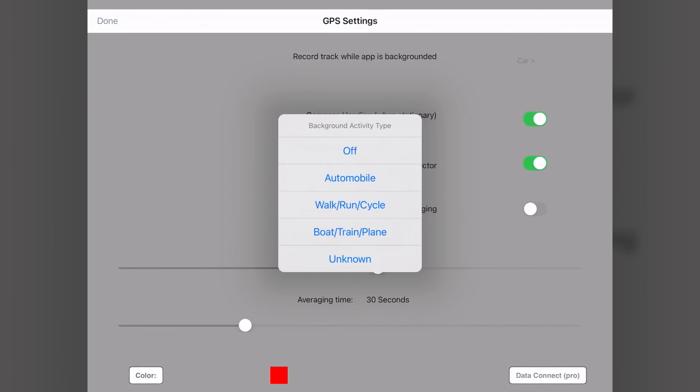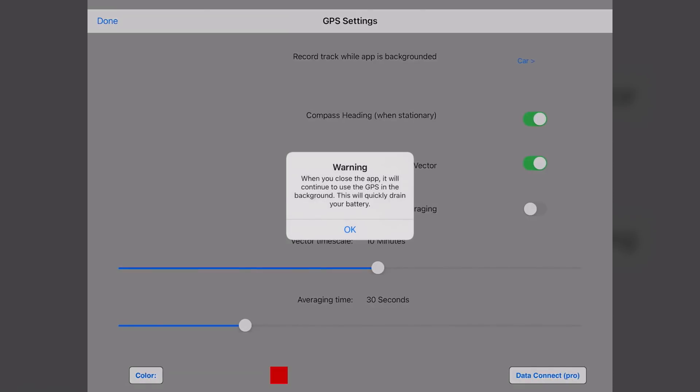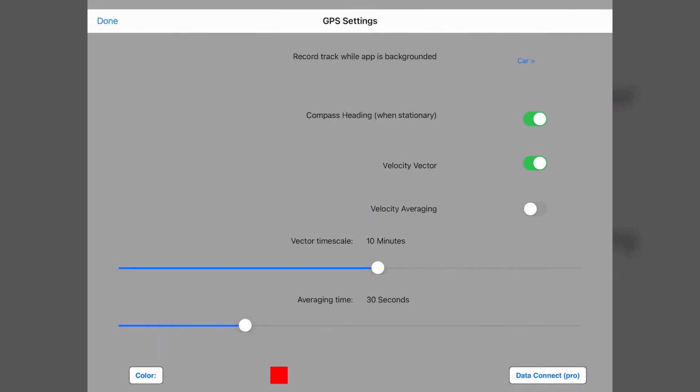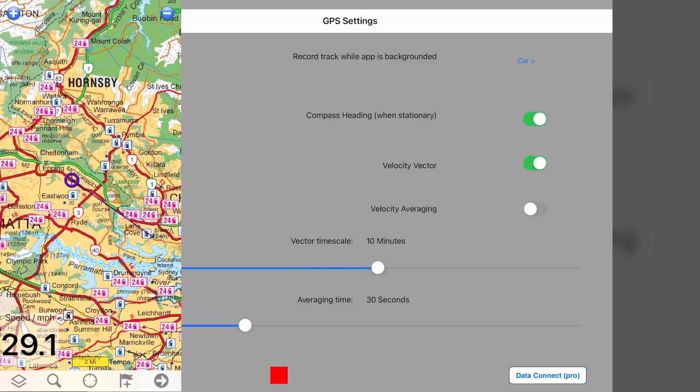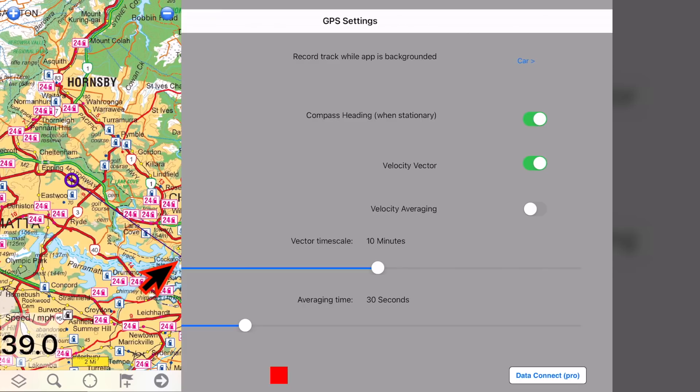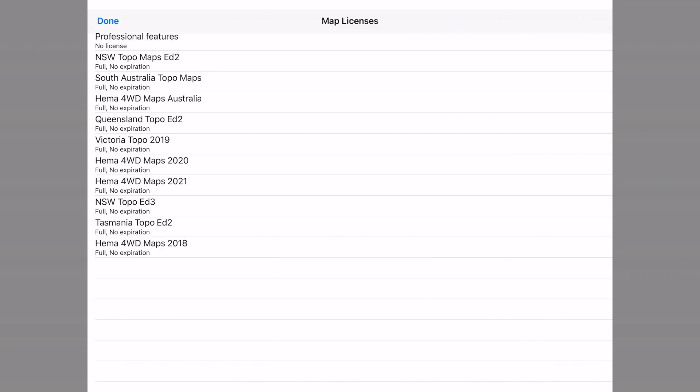For the GPS settings, for background recording I choose 'car', however if you do more hiking or cycling you can choose that. This feature is important if you like your track logs being recorded when you leave the app screen, however it does consume more power so be aware of that. I definitely enable the velocity vector setting — that is a great feature. It shows an extended line from your location arrow and shows you in which direction you're traveling; the end of the line will tell you where you're going to be in 10 minutes based on the speed you're currently driving.